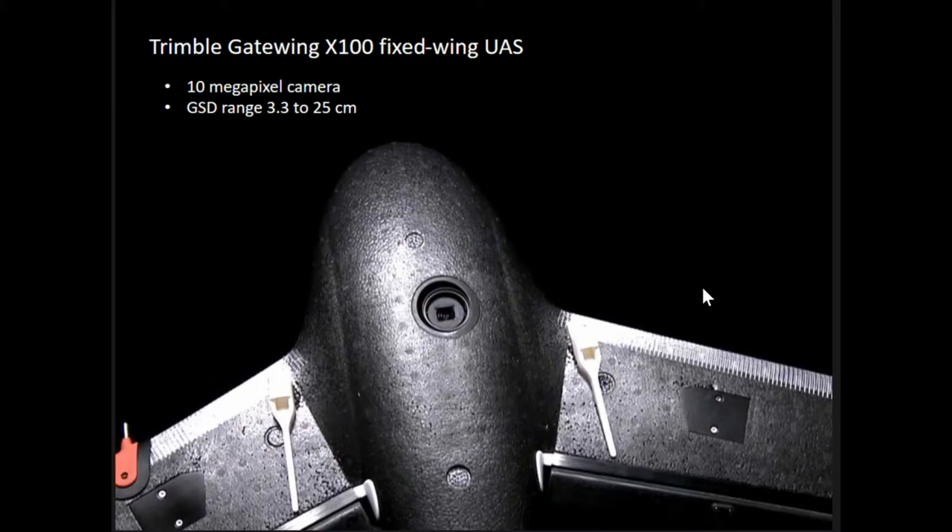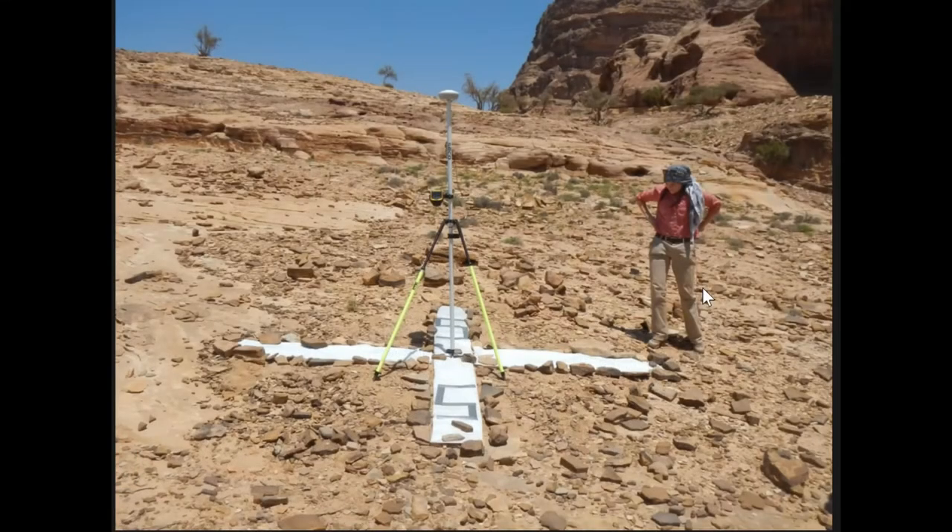The camera is capable of 10 megapixels, which is not great, but it actually gives you a ground sampling distance of between 3.3 to 25 centimeters depending on your altitude. During the project, we also put out ground control points in order to georectify the imagery and tighten the precision. We used six — we probably should have used nine to get a little more coverage. We recorded the positions of each GCP using a Trimble Geo XH with a tornado antenna to really increase the quality.